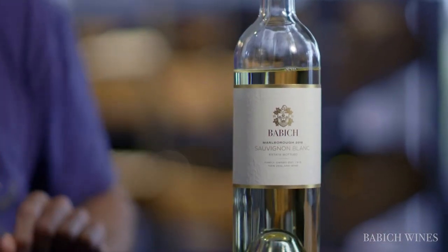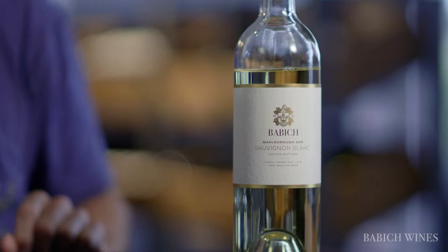We call this wine Classic Sauvignon because it really is a classic style for Marlborough. In addition to being what people expect to get from Marlborough Sauvignon, we really aim to deliver a lot of tropical character in this wine.